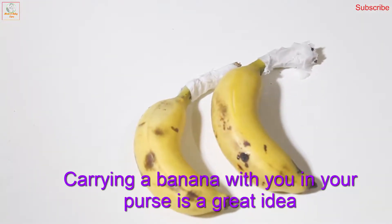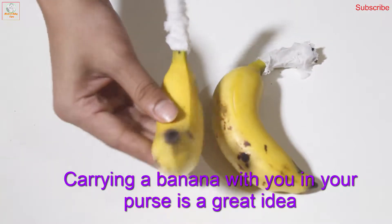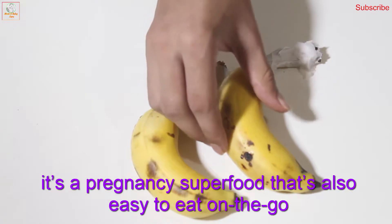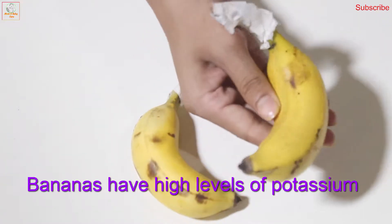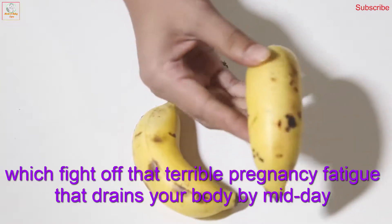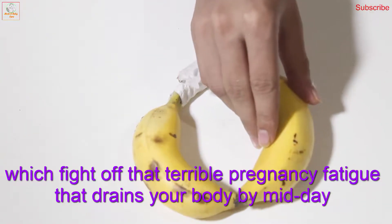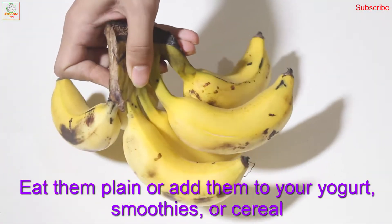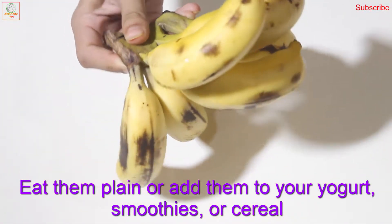Number one: bananas. Carrying a banana with you in your purse is a great idea. It's a pregnancy superfood that's also easy to eat on the go. Bananas have high levels of potassium, which fight off that midday pregnancy fatigue that drains your body. Eat them plain or add them to your yogurt, smoothies, or cereal.